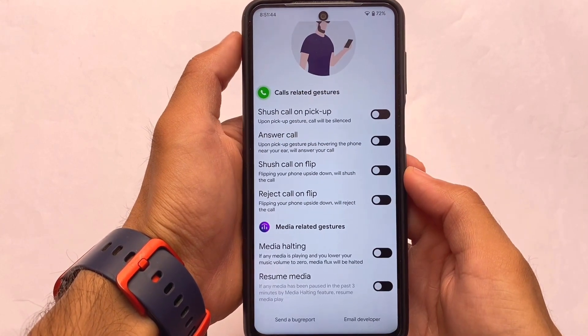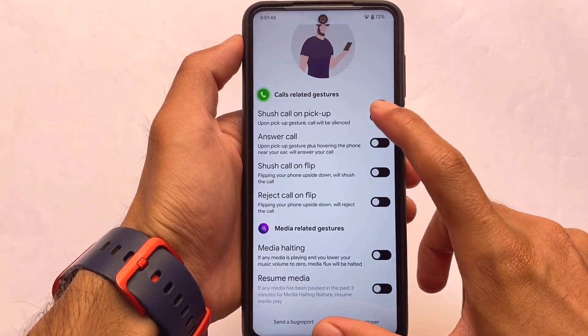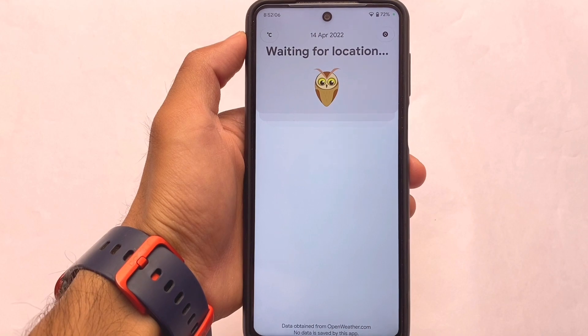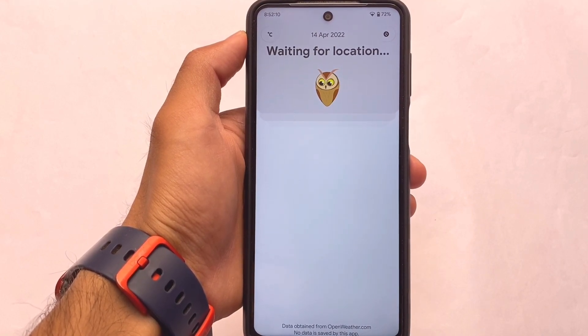A lot of unique ROMs are already out, as I mentioned at the start of the video. I'll try to make a comparison video of these custom ROMs very soon, so stay tuned. Something new we have now is Descendant Weather, which looks quite interesting.